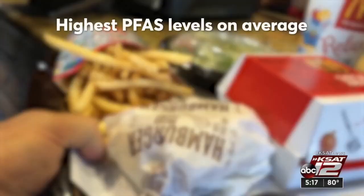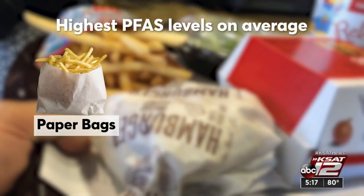Of all the packaging tested, it's the paper bags that had some of the highest levels of PFAS — the substances used to make the packaging grease resistant. Besides paper bags, molded fiber bowls and single-use plates have the highest PFAS levels. Takeout containers and paper trays had some of the lowest.